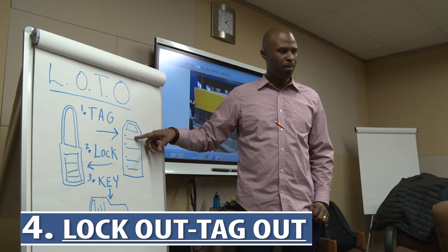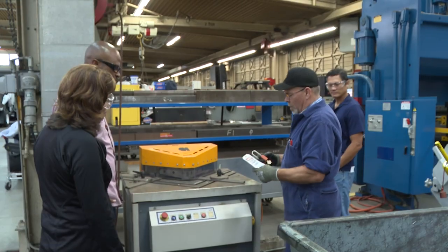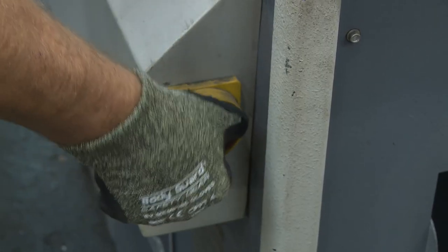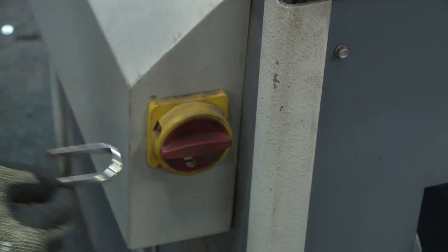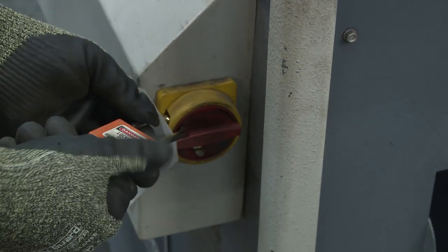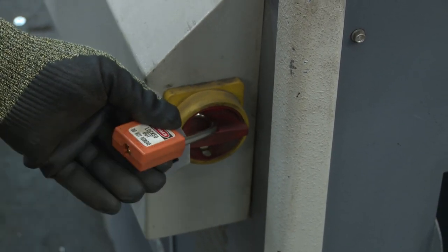Number four: if employees are asked to clean and repair the machinery, they must be provided written lockout-tagout procedures. These instructions should be communicated clearly and placed within close proximity to each machine.